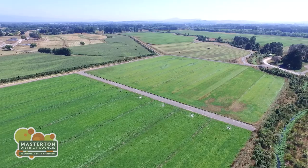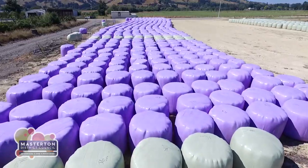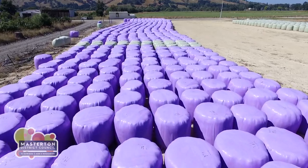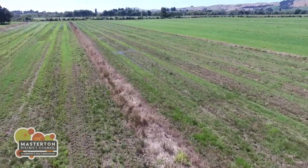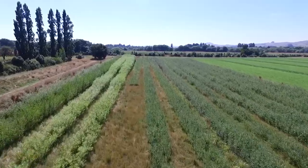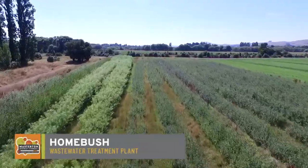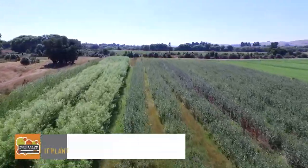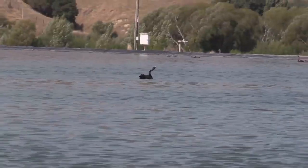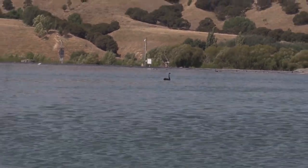Grass crops are planted on the strips, which are harvested for baleage and sold to farmers. Treated wastewater is also used for irrigation on neighbouring council-owned land leased for crop production, all undertaken in line with World Health Organisation guidelines. There is huge potential to use more treated water in this manner — after all, treated water is a resource, so it would be a shame to see it go to waste.